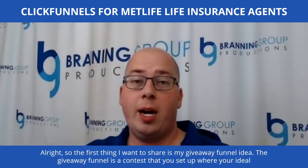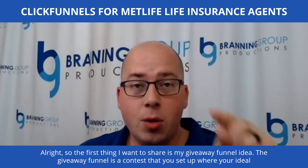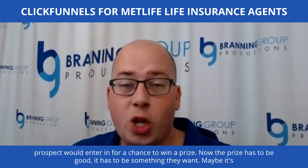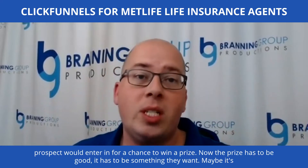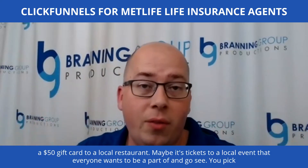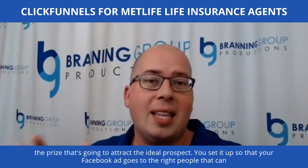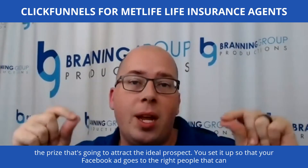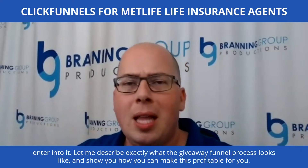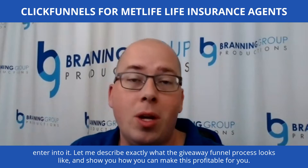The first thing I want to share is my giveaway funnel idea. The giveaway funnel is a contest that you set up where your ideal prospects enter in for a chance to win a prize. The prize has to be good — something they want. Maybe it's a $50 gift card to a local restaurant, or tickets to a local event. You pick the prize that's going to attract the ideal prospect, and you set it up so that your Facebook ad goes to the right people.